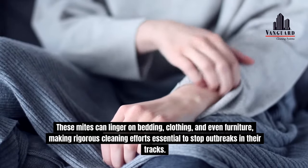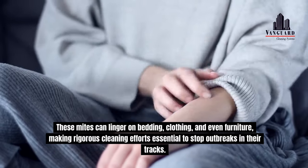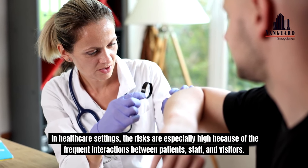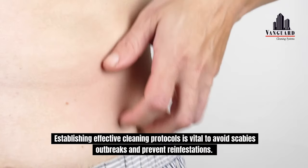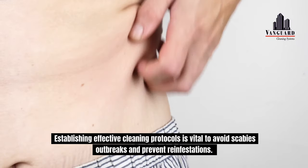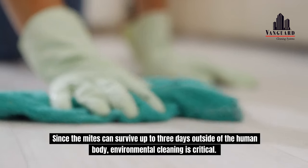In healthcare settings, the risks are especially high because of the frequent interactions between patients, staff, and visitors. Establishing effective cleaning protocols is vital to avoid scabies outbreaks and prevent reinfestations. Since the mites can survive up to three days outside of the human body, environmental cleaning is critical. Bedding, clothes, and shared living spaces can harbor these pests, so proper cleaning is key.